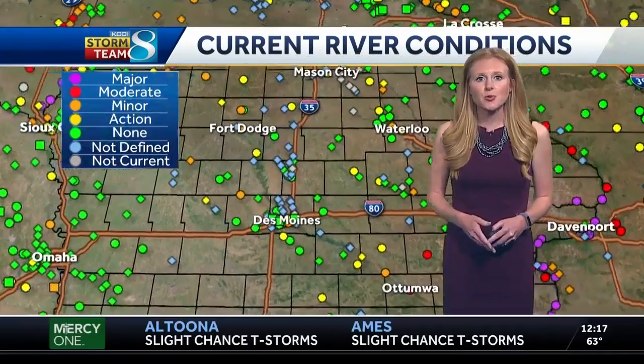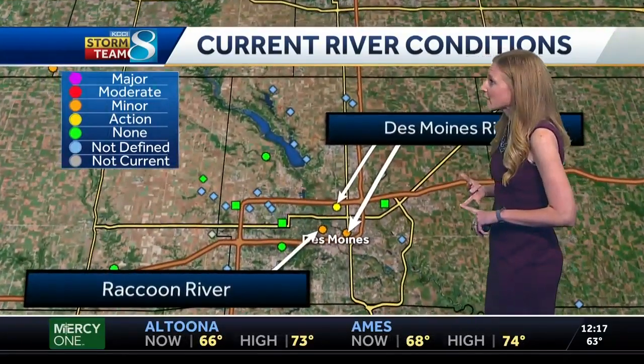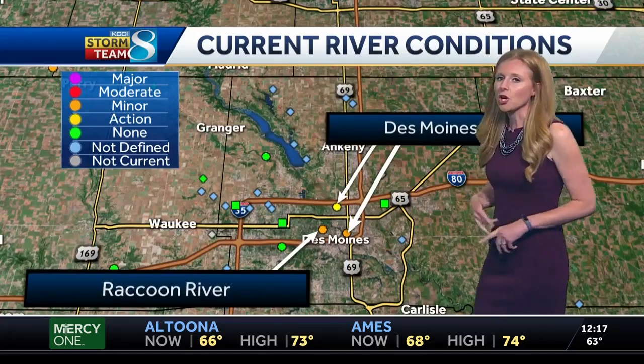Looking a little bit closer into Des Moines, you can see the Raccoon River and the Des Moines River. There is some action as well as some minor flooding in that area, so we're going to continue to watch these river levels.